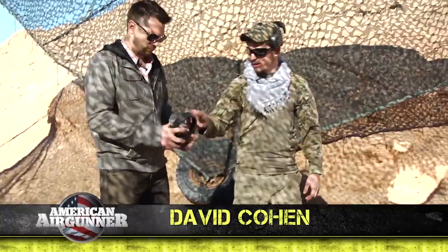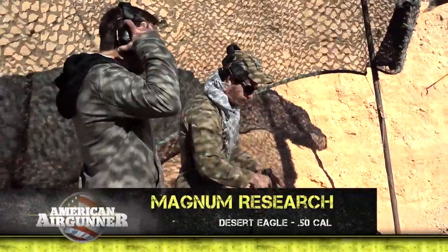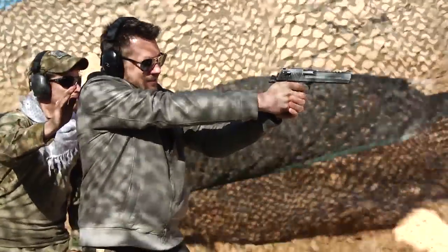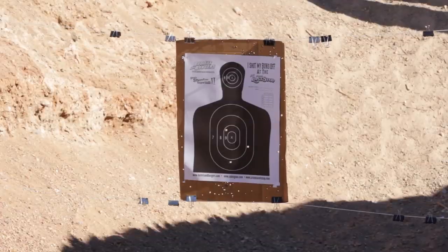First things first, you've got to have ear protection. And we're going to start with the Desert Eagle. You are hot. Very nice shot. Whoo!